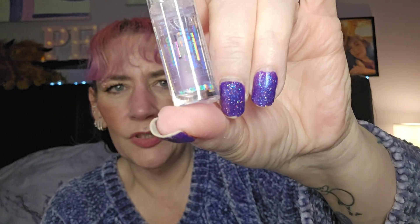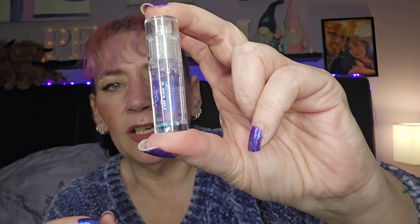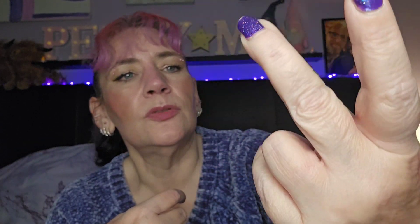Then we've got the Lottie London Oil Slick lip gloss — it's just a lip gloss but it's really shiny with shiny bits in it. I'll use that. I've been using lip oils at the moment because my lips are so dry — I just can't drink enough fluid. I've been drenching my lips in lip balms and lip oils, so that'll get used.